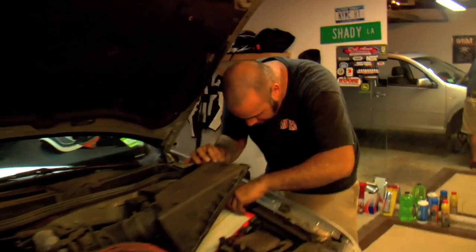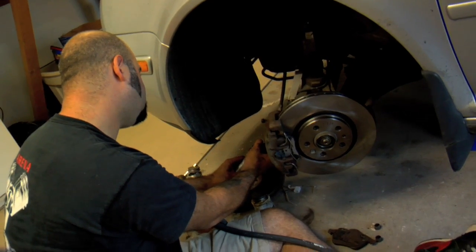Coming up on part two, we put some power, braking, and handling back into our Jetta.